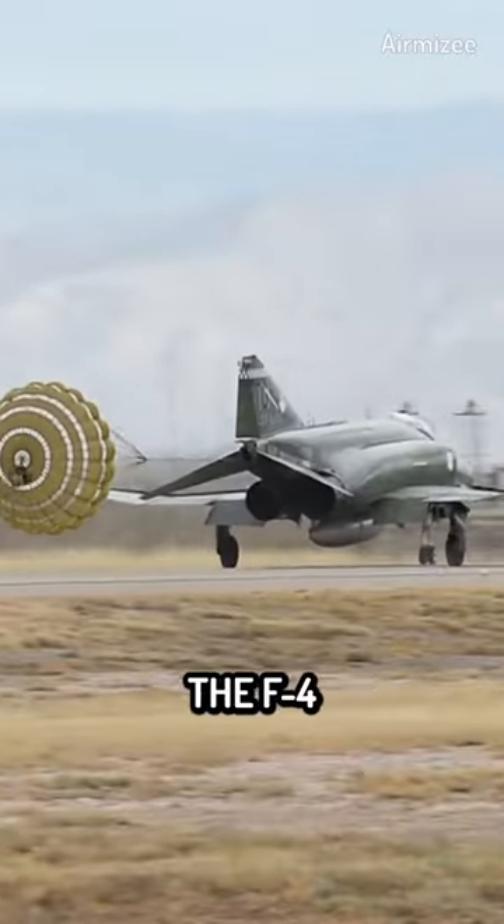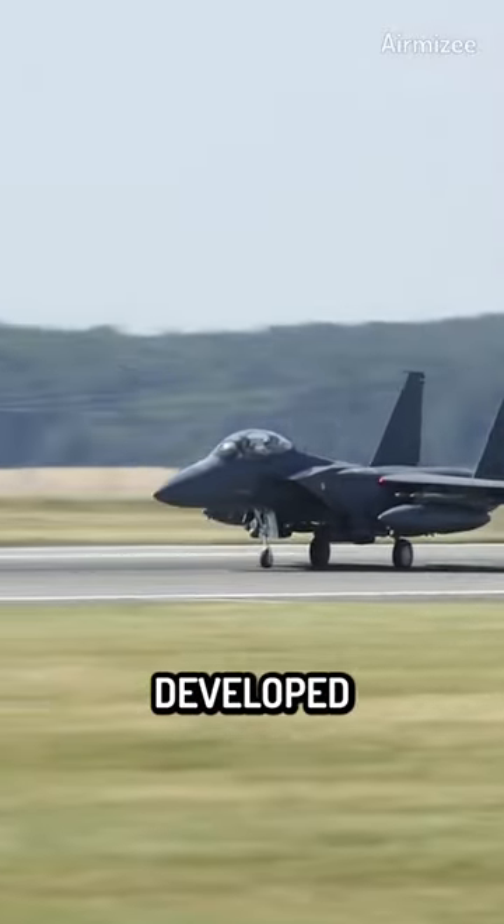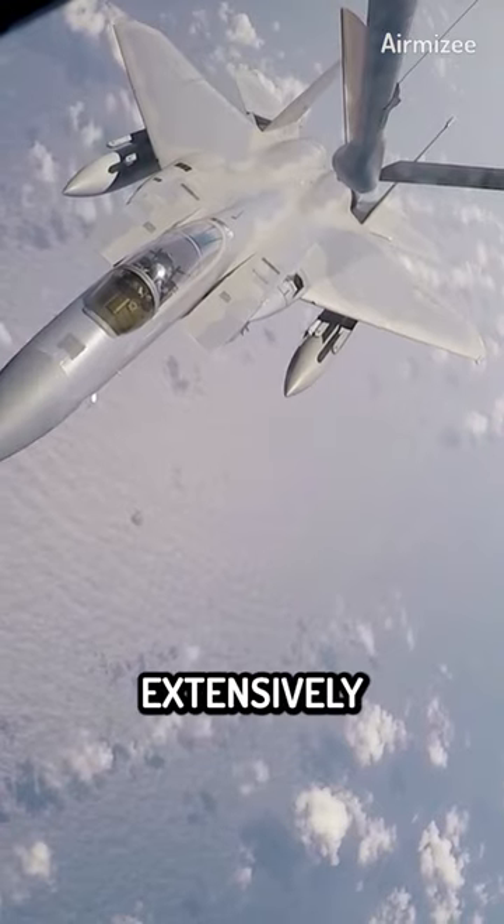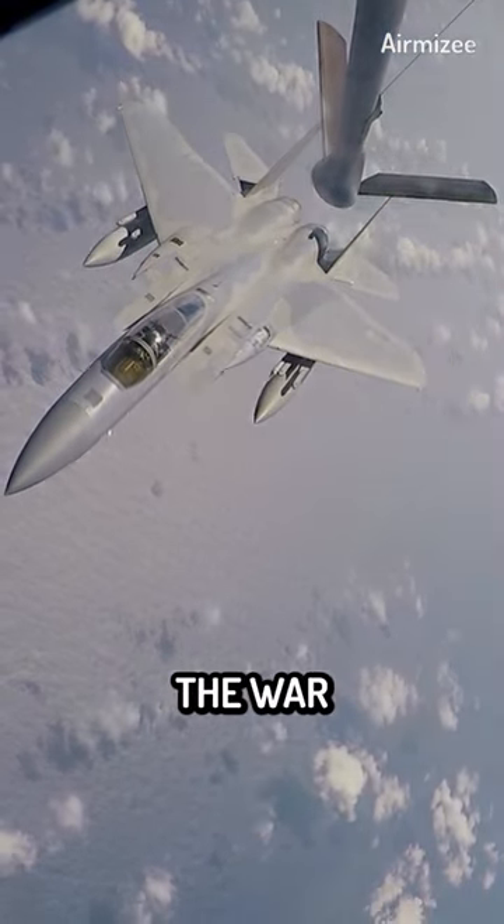Another potential replacement for the F-4 is the F-15E Strike Eagle, a dual-role fighter developed by Boeing. The F-15E has a proven track record in combat, having been used extensively in conflicts such as the Gulf War and the War on Terror.